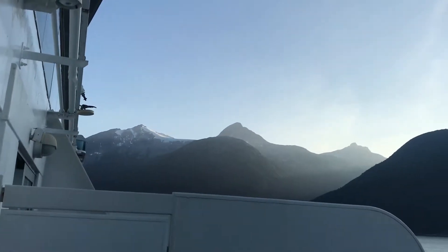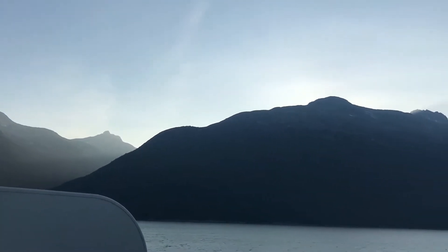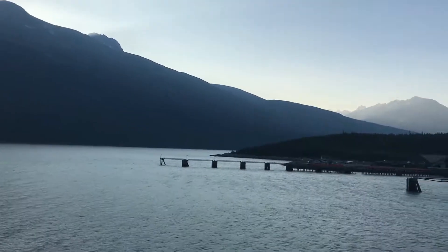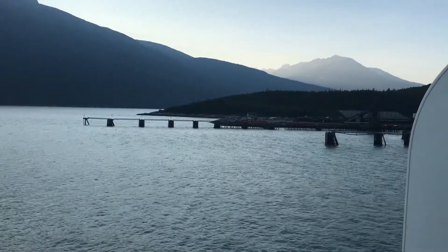Here we are in Skagway — beautiful, beautiful day. We're going to get on a train and go all the way up the Yukon Trail, right up to the top of the pass, on a narrow gauge railway.